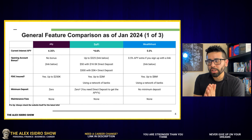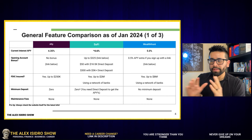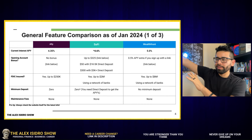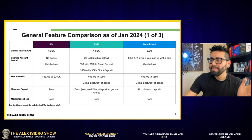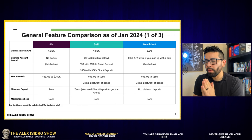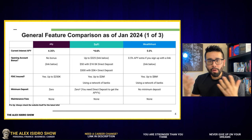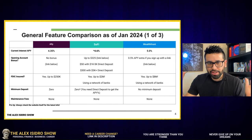Wealthfront uses the same strategy but takes it on steroids — they go up to $8 million in FDIC insurance. If you have that much money, I'm not sure why you'd put it all in a savings account, but they give you that option in case you want to go that route. No judgment here.